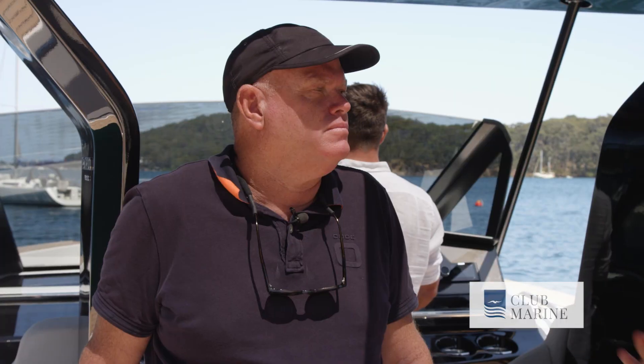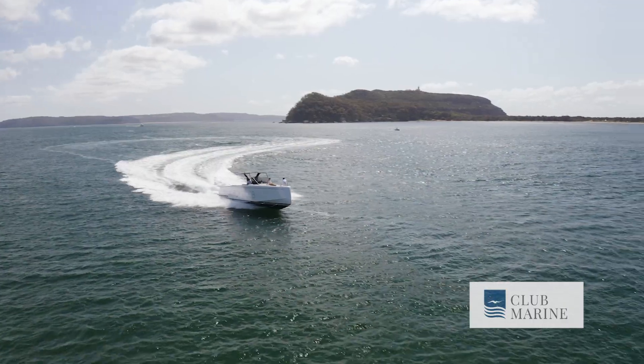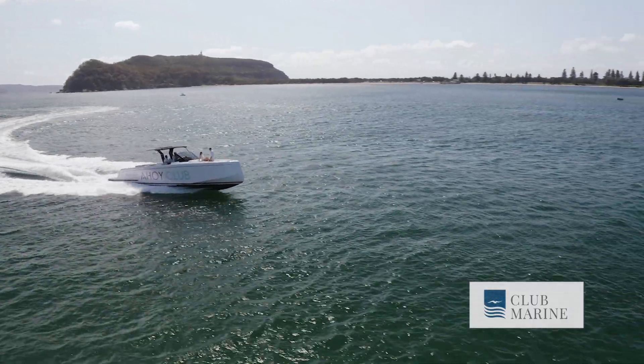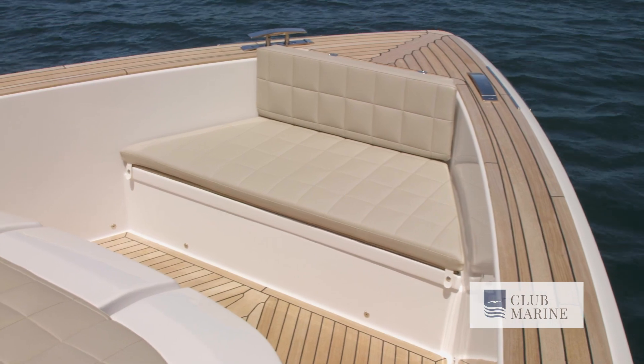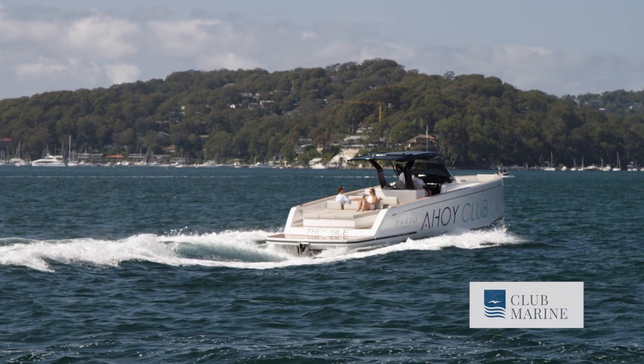I'm here with Peter Rohns, the importer of Pardo Yachts. Peter, tell us a little bit about the Pardo brand and what attracted you to it. I think it's the styling of what the Italians have done with the look of the boat from the outside. It's a bit of a head-turning boat, but also the quality of finish, and obviously in Australia with dayboats and what we're doing, the Pardo fits perfectly in our portfolio.